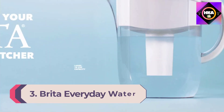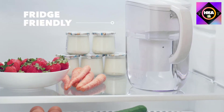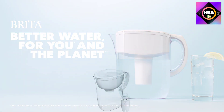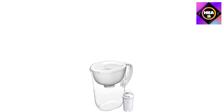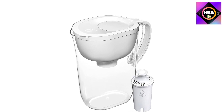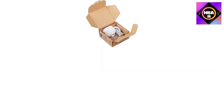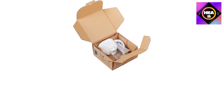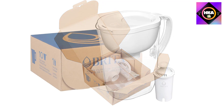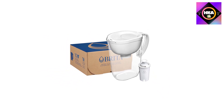Number 3: the Brita everyday water filter pitcher. This is a fan favorite and our best value choice. This well-known manufacturer delivers an affordable price with good filtration capacity in a BPA-free device. Through a combination of activated carbon and ion exchange resin, it removes chlorine, lead, cadmium, copper, mercury, zinc, asbestos, bad taste and odors, and more. It is lightweight, easy to fill, and designed to fit well in a refrigerator.